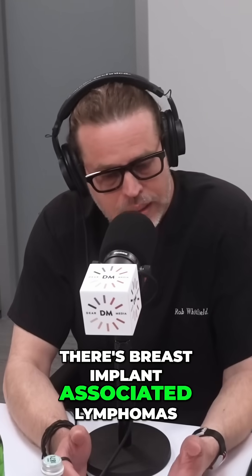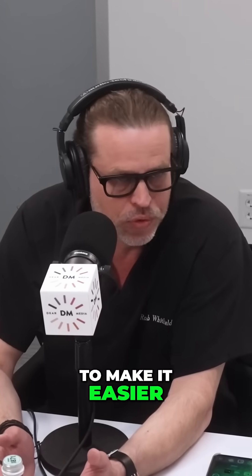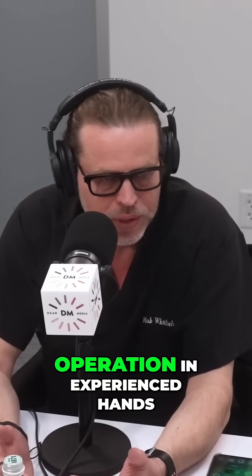Now there's breast implant associated squamous cell carcinoma, there's breast implant associated lymphoma. If you're looking at it from a provider perspective and you're trying to be safe, we created a training program to help people observe what I do to make it easier for them to execute. For practices, we created a training program so that they could take care of patients better, understanding how we take care of them. It is a very safe and executable operation in experienced hands.